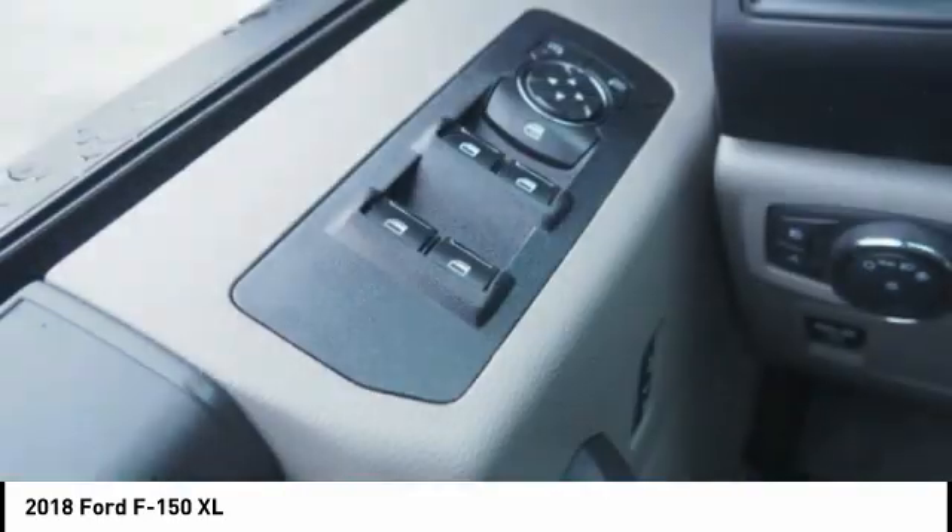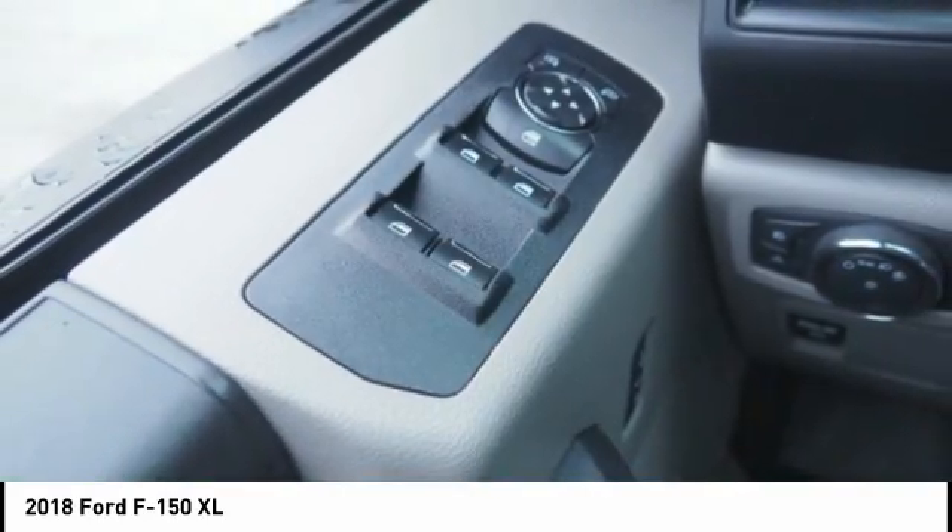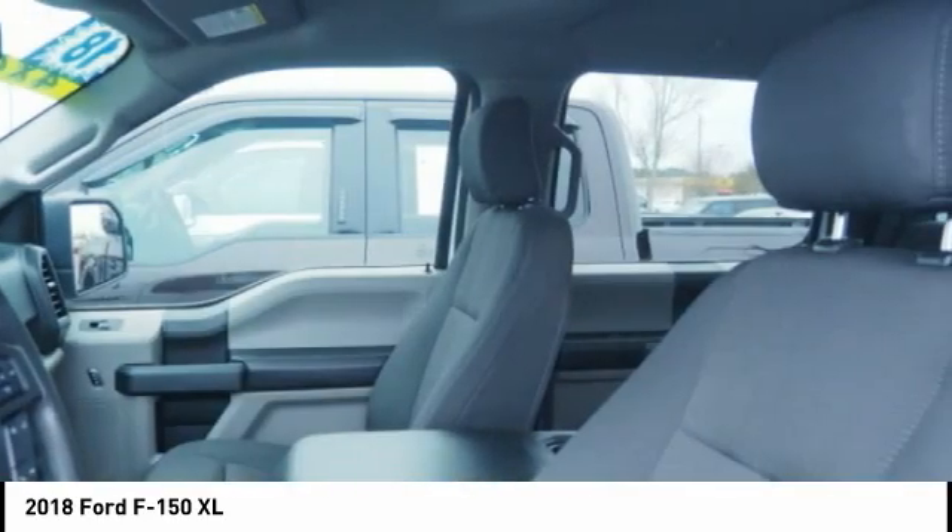Roll stability control. Daytime running lights. Braking assist. Power brakes. Capless fuel filler system.